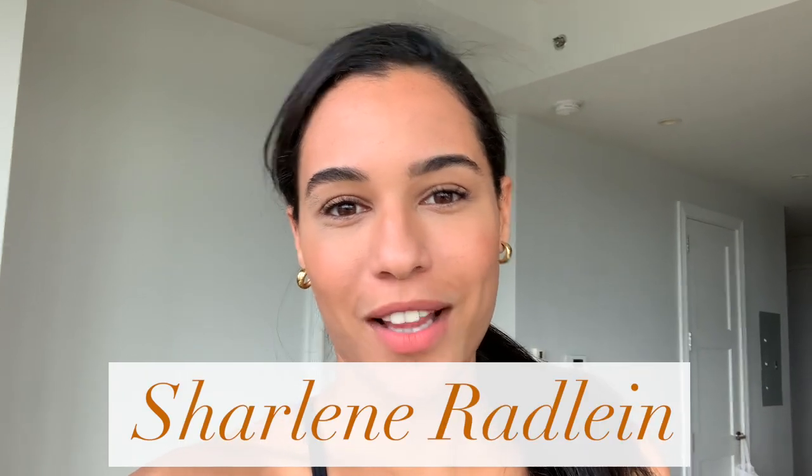Hello beautiful people, I'm Sharlene Radlin and welcome back to my YouTube channel. For today's video I'm going to be showing you guys seven super easy summer looks that I actually wore this week. Let's get started.